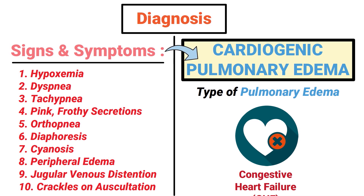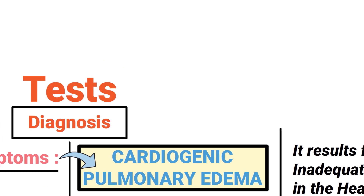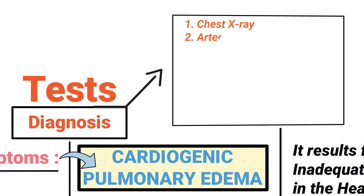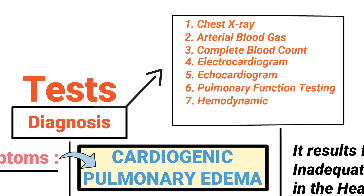Each of these signs and symptoms plays a role in the diagnosis of cardiogenic pulmonary edema. The following diagnostic tests would also be useful: a chest x-ray, ABG, complete blood count, electrocardiogram, echocardiogram, pulmonary function testing, hemodynamic monitoring, and cardiac enzyme analysis.